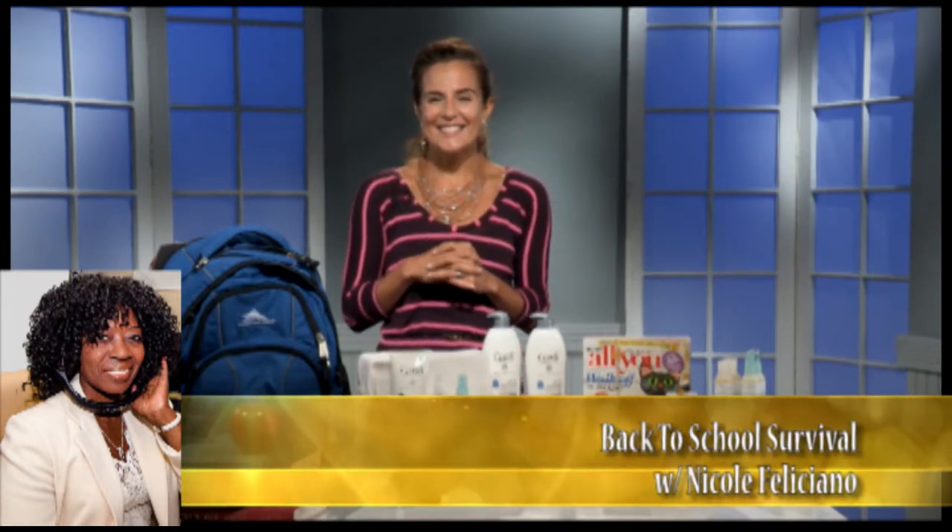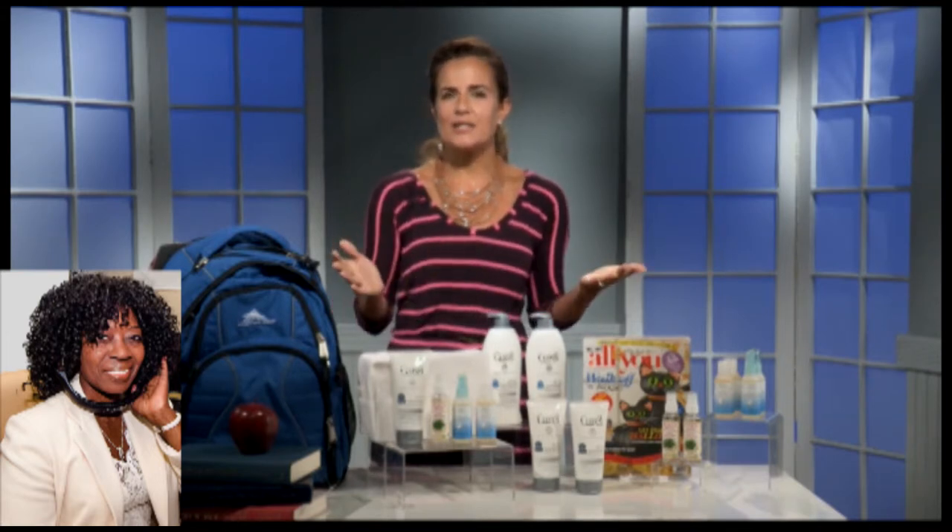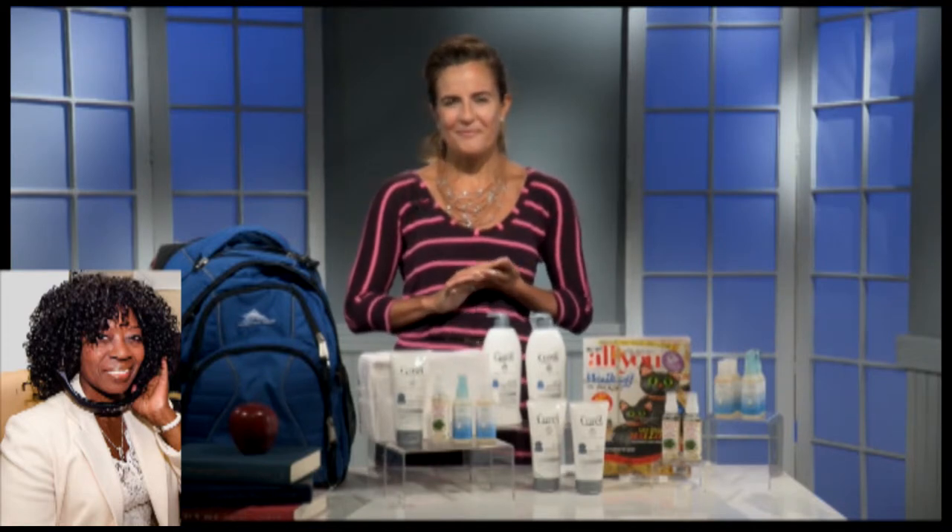Burt's Bees is a very well-known and loved product. They're really well-known for using natural products, and looking at the labels, you're not going to see anything you can't understand when you're reading the label. Oh, great. And what else do you have there?